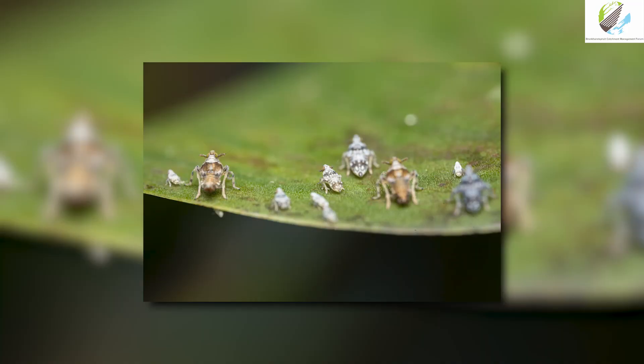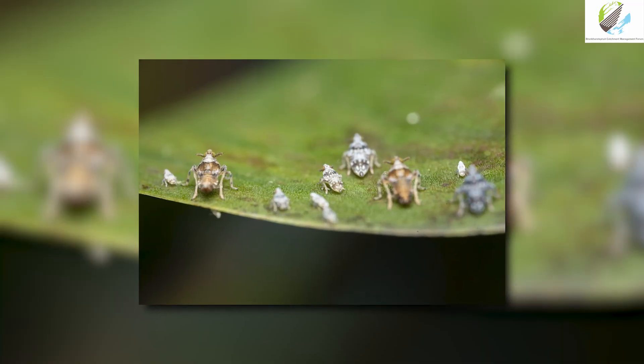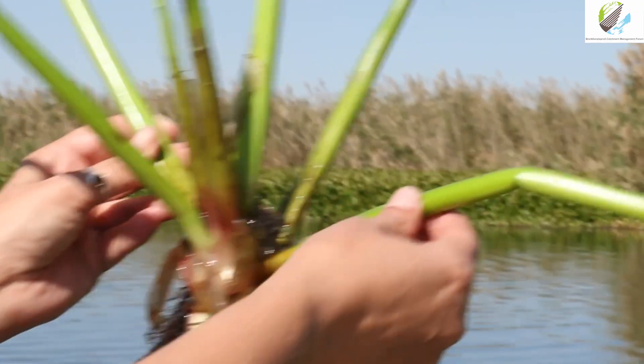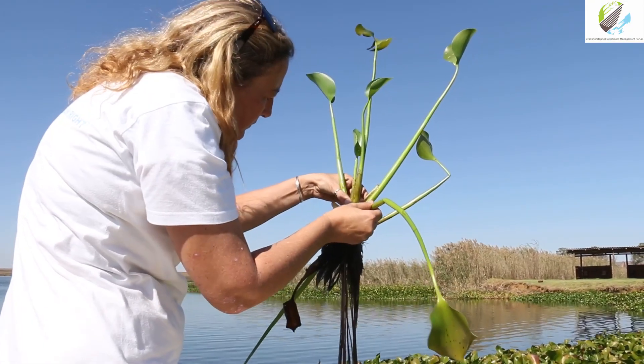Firstly, there is the biocontrol programme, which uses insects. Scientists call them the Megamalus insect as well as the Neocatina weevil. If you can get a sufficient population density, they bring the plant into stress.